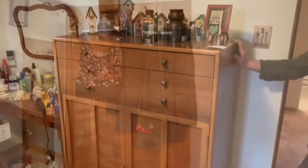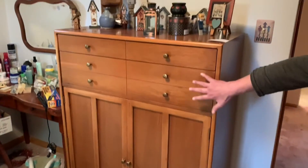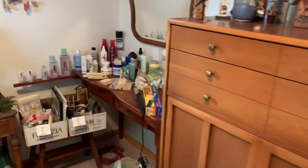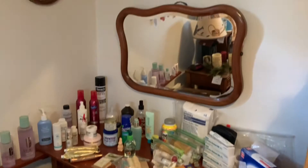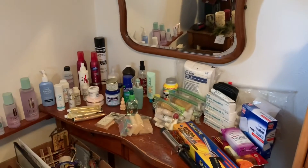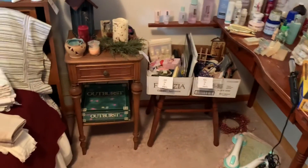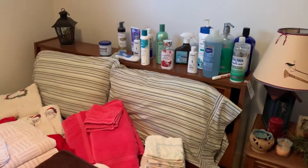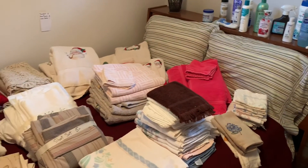Bedroom number two: vintage chest of drawers in excellent mint condition. Antique vanity in the corner with detached mirror. Some lotions, creams, sprays. Small nightstand, full-size bed, and linens.